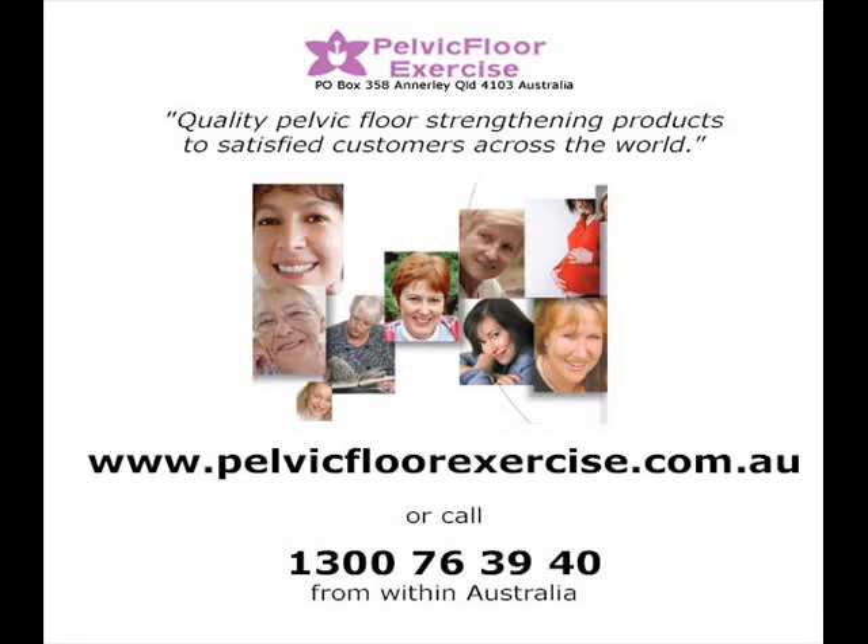Pelvic Floor Exercise, Australia's specialist pelvic floor shop, introduces the Neurotrack Simplex, available for purchase from our website at www.pelvicfloorexercise.com.au.